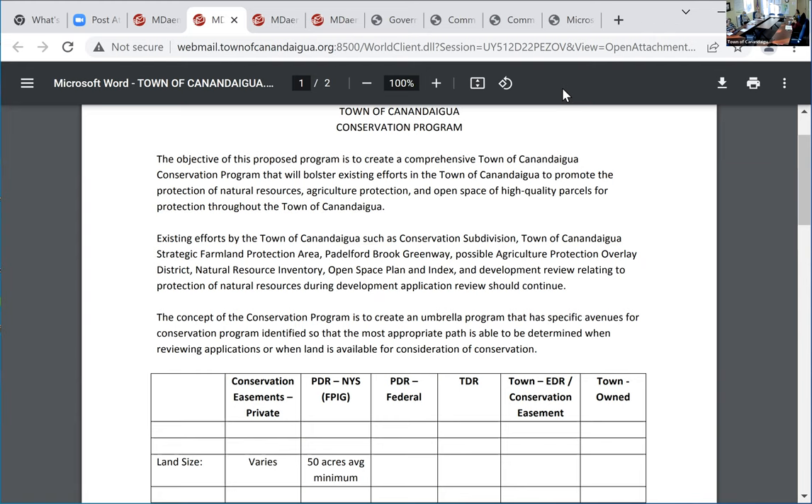The incentive for the developer financially was density. Another incentive for developers is density. So another question — this has to do with affordable housing. If the town owns some property, can they designate that property as a basis for an affordable housing development?